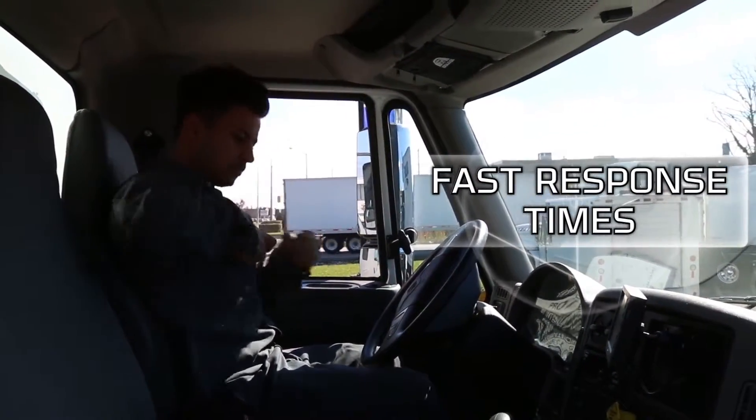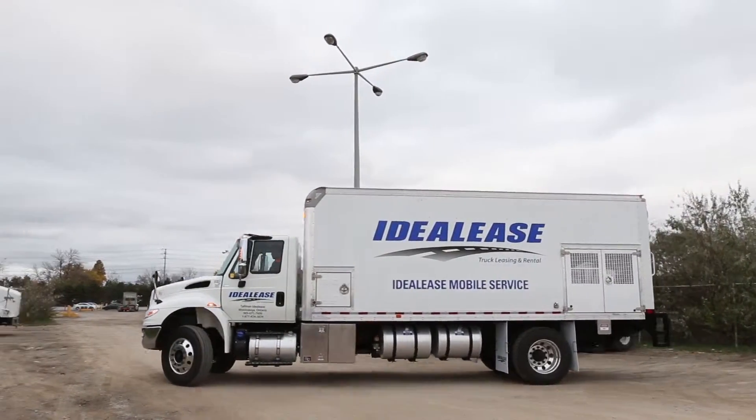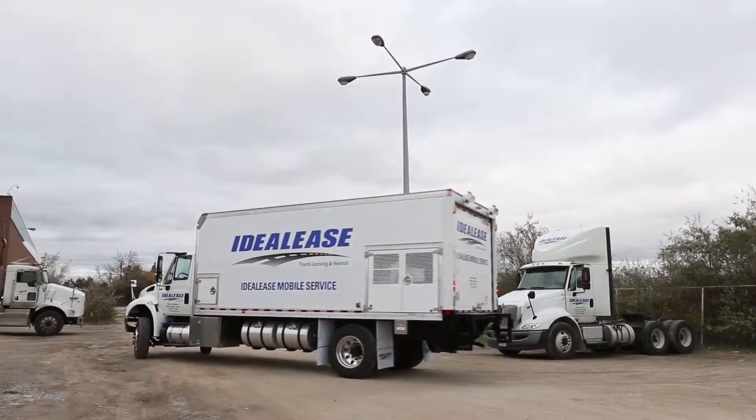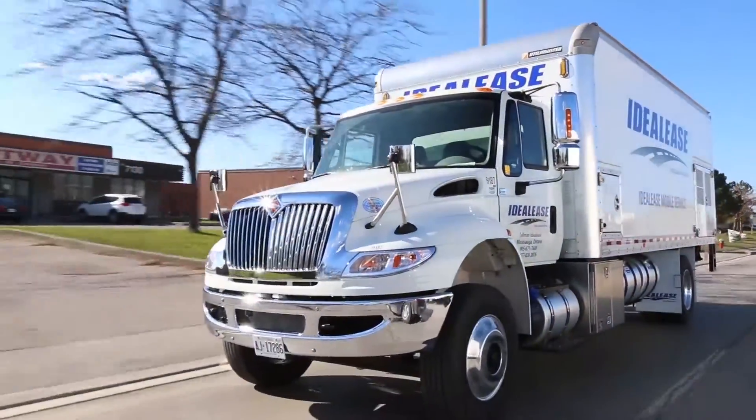Imagine the peace of mind of knowing your fleet's regular maintenance and minor repairs are taken care of, and you can spend your limited time on more important tasks. That's what mobile maintenance is all about — simple, convenient, economical, efficient. Keeping your vehicles on the road in good working condition is what Tallman Ideal Lease mobile maintenance is all about.